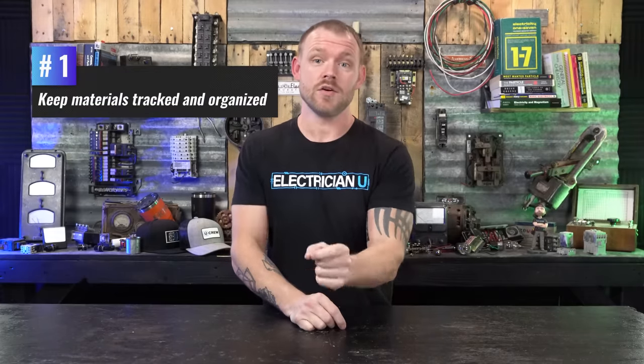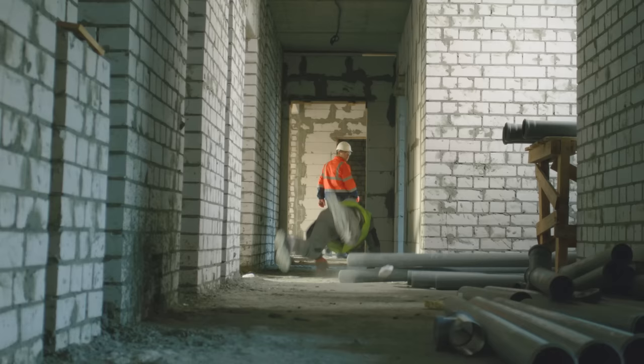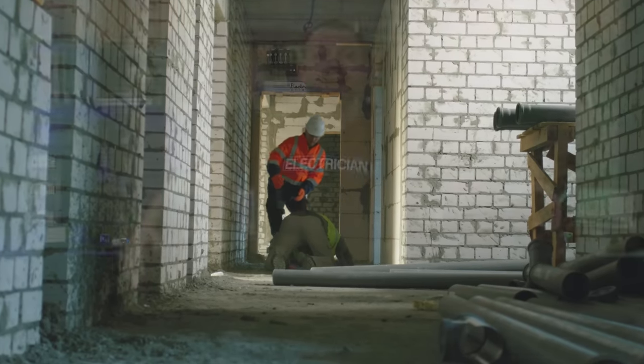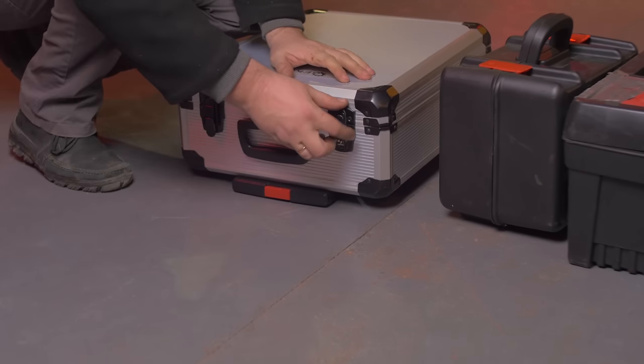The first thing is keeping your materials tracked and organized. You probably have bosses always yelling at you about material, but think about this: if you've got stacks of conduit and people are stepping on it and kicking materials around because you're really unorganized and you've just got stuff everywhere, it takes time away from your day. It makes everything much slower, so you're getting less work done. So it's really crucial to pick a corner, get all your material in the corner, and make sure it's not an area where you actually have to do work.